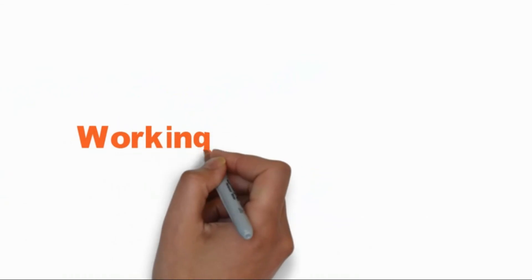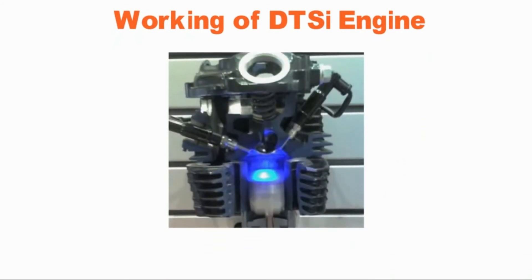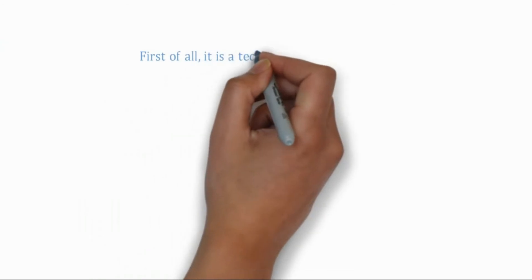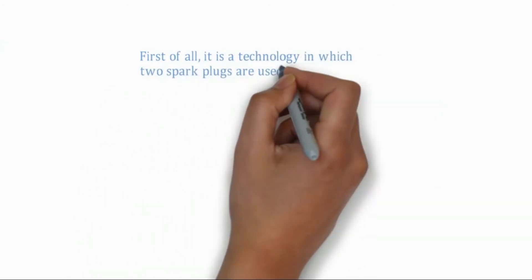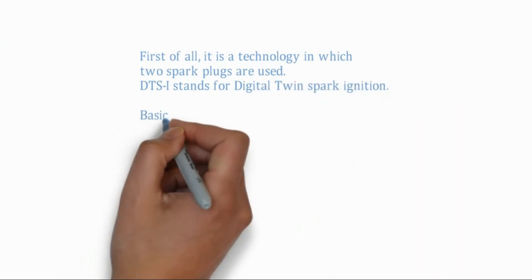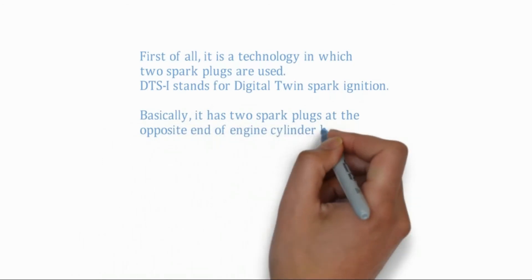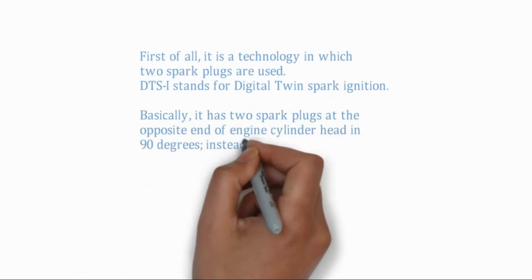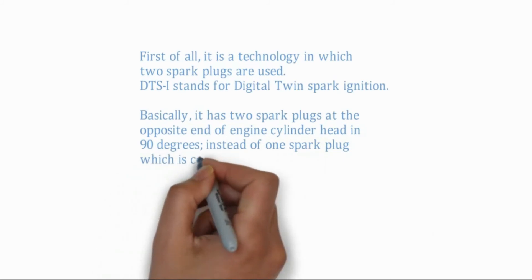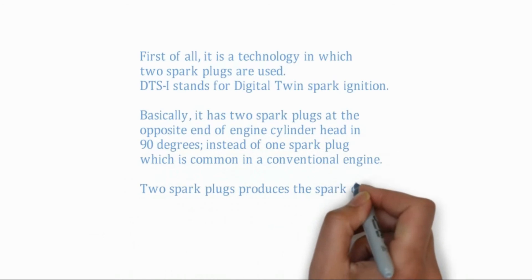Working of DTSI engine: DTSI is a technology in which two spark plugs are used. It stands for Digital Twin Spark Ignition. It has two spark plugs at opposite ends of the engine cylinder head, positioned at 90 degrees, instead of the single spark plug common in a conventional engine. The two spark plugs produce the spark during the power stroke according to input requirement.